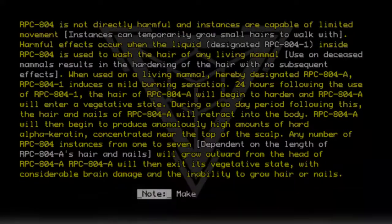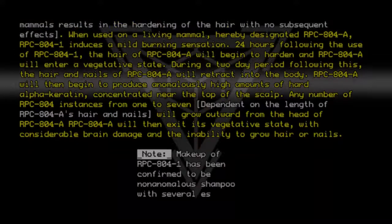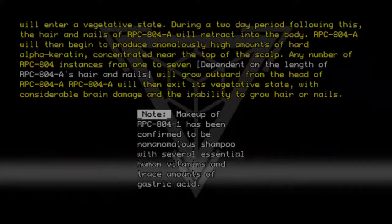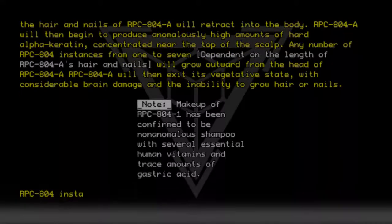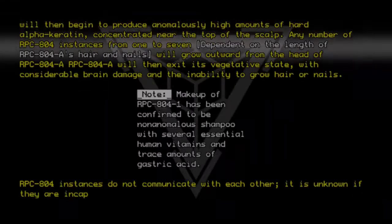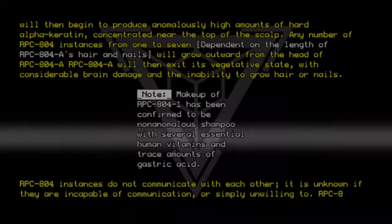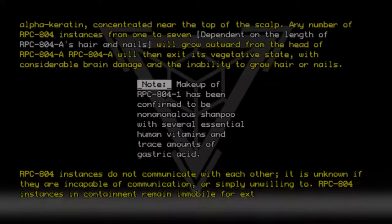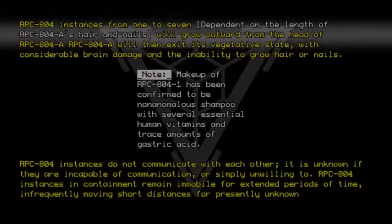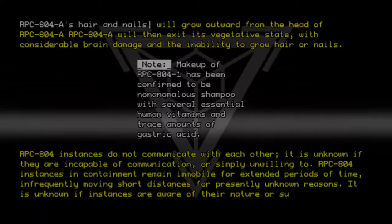Note. Makeup of RPC-804-1 has been confirmed to be non-anomalous shampoo, with several essential human vitamins and trace amounts of gastric acid. RPC-804 instances do not communicate with each other. It is unknown if they are incapable of communication or simply unwilling to. RPC-804 instances in containment remain immobile for extended periods of time, infrequently moving short distances for presently unknown reasons.